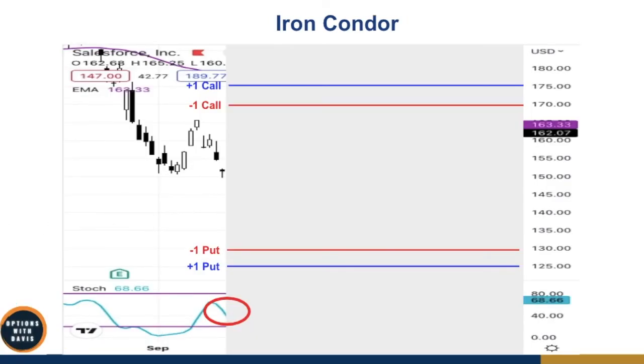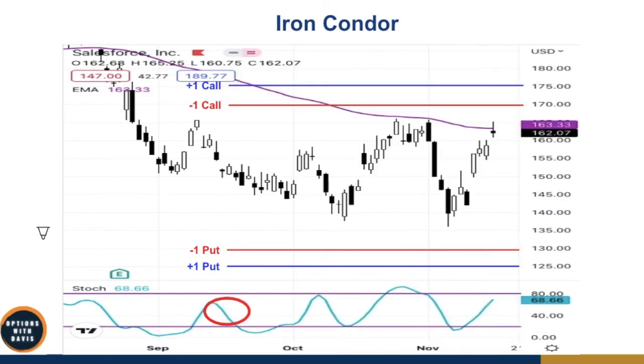When the market is neither oversold nor overbought, put on the iron condor. When it becomes oversold, put on the bull put spread; when it becomes overbought, put on the bear call spread. This way you're diversifying across different strategies. If you get out around 21 days to expiration on the iron condor, it will be a profit. Or even if you hold to expiration, it can also be a profit.